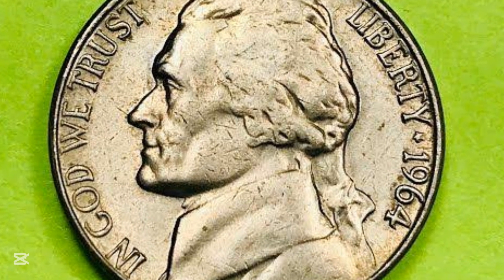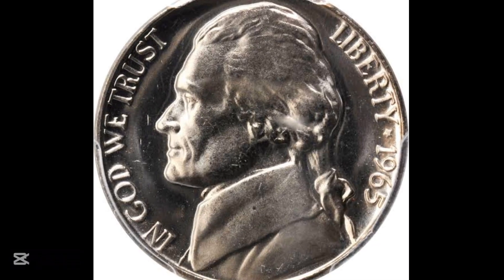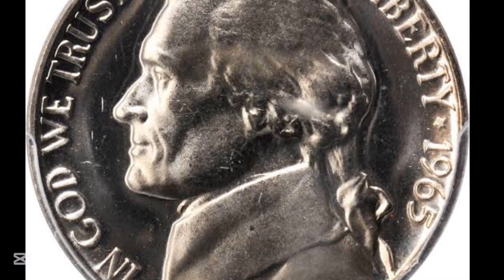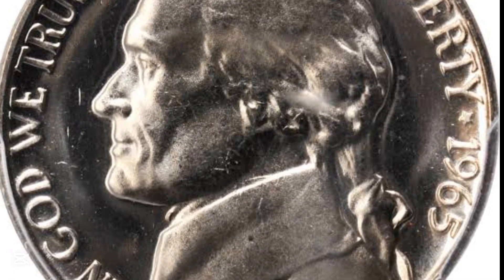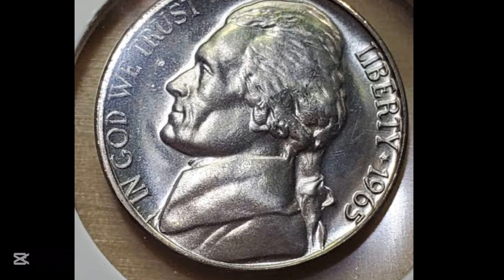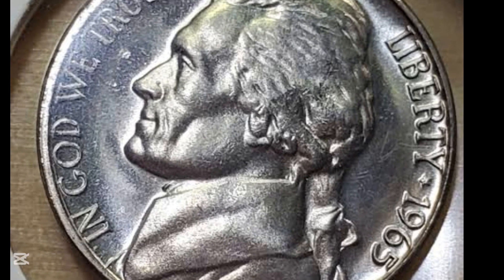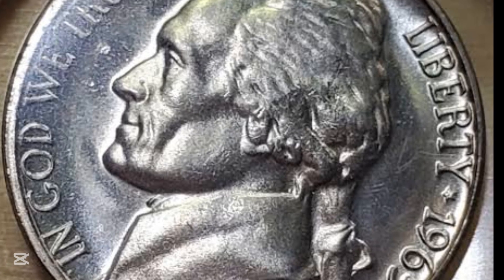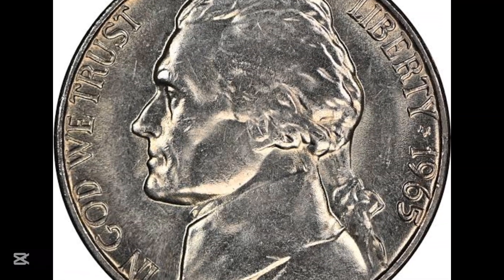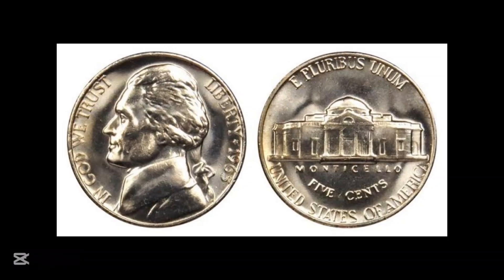That rises to $15 at MS-65, the lowest level at which a coin is considered to be in gem condition. The most valuable standard 1965 nickels are graded MS-67; the PCGS has certified nine coins at that level and values them each at $2,000. For a 1965 nickel with the full-step designation, full-step coins have been certified only at grades MS-63 to MS-66. An MS-63 example is valued by the PCGS at $250, jumping to $2,000 for MS-64 and $10,000 for the sole example graded MS-65.